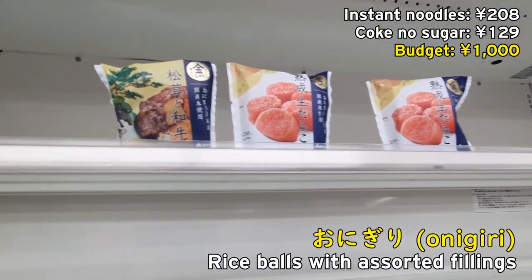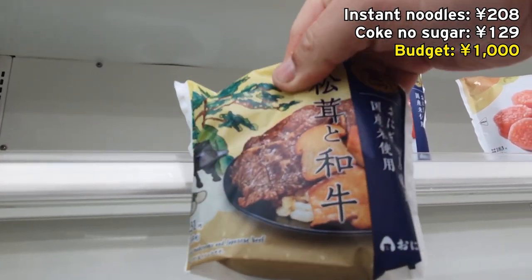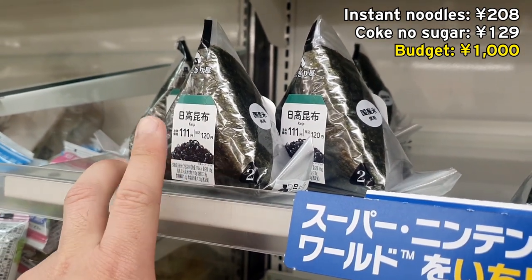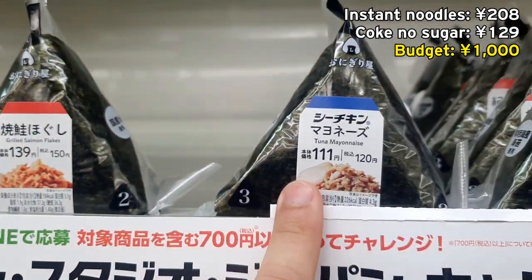What are these called again? Onigiri — that's right, the rice balls. This one has wagyu in it, pretty expensive at 250 yen. Here you've got some cheaper varieties at about 100 yen each with lots of different flavors — kelp, grilled salmon flakes, and tuna mayonnaise.